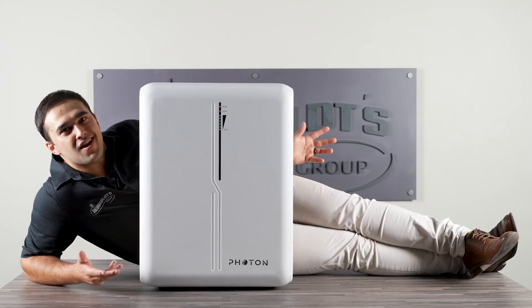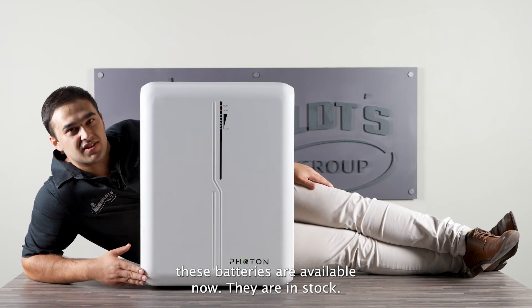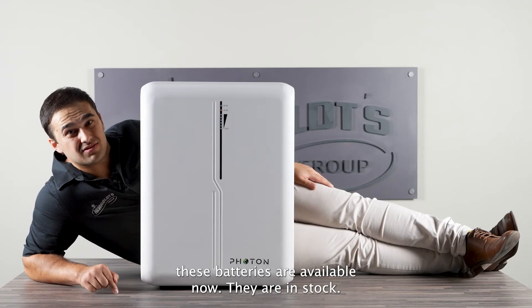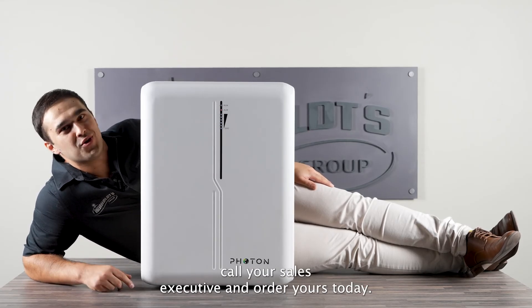Photon — how can you not want to install this? These batteries are available now, they are in stock. Call your sales executive and order yours today.